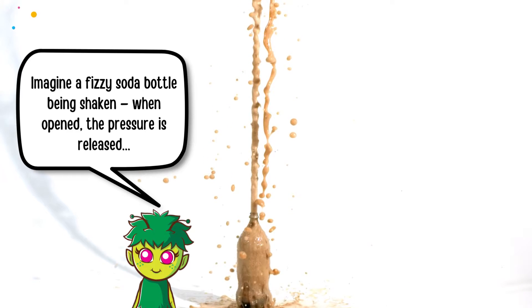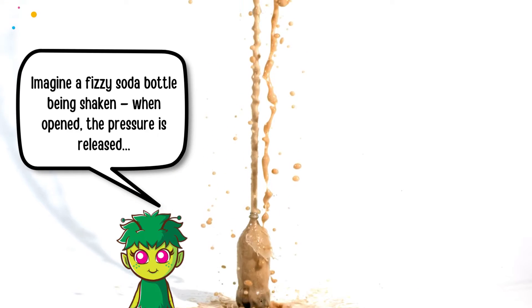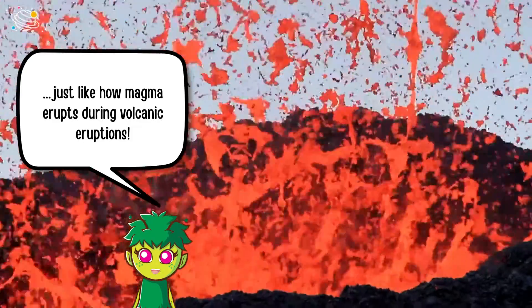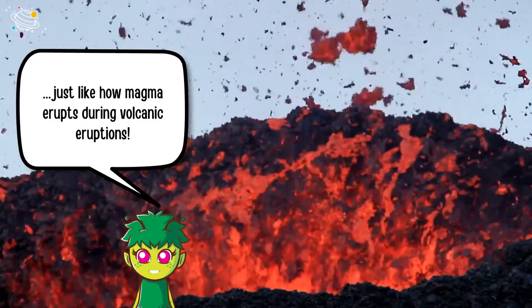Imagine a fizzy soda bottle being shaken — when opened, the pressure is released, just like how magma erupts during volcanic eruptions.